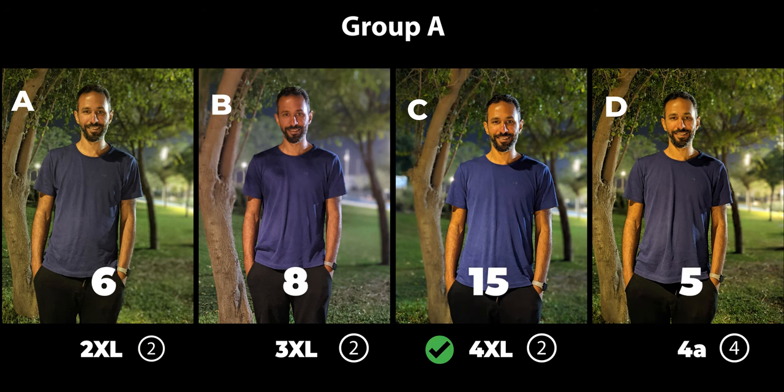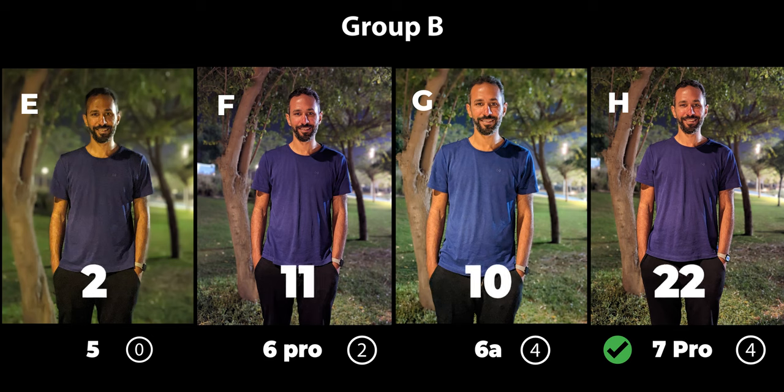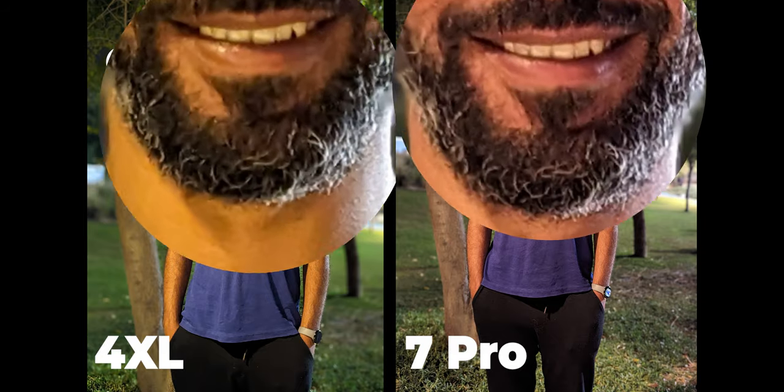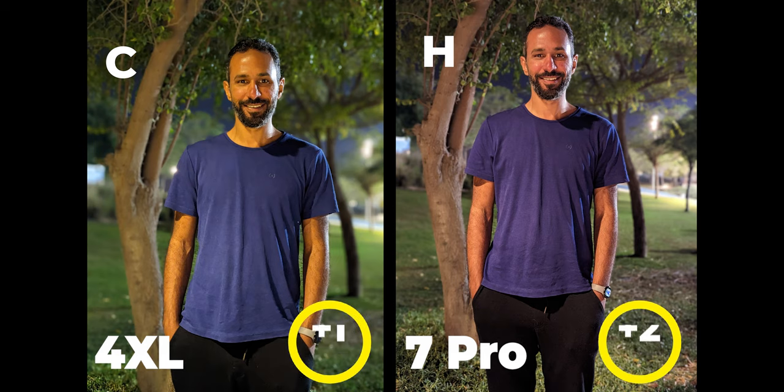Next, the night portraits. In Group A the 4 XL took this one — same as the morning portraits — with 15 votes; the closest second was the 3 XL at 8 votes. In Group B the 7 Pro took it as well — same as morning portraits — with 22 votes. Comparing the winners: the 7 Pro has slightly better details as expected, and this time the 4 XL had more errors in subject isolation, so the win goes to the 7 Pro.